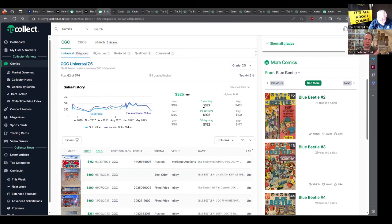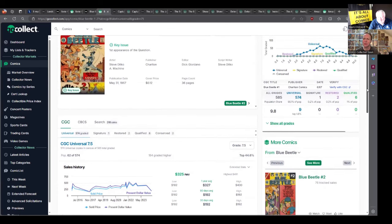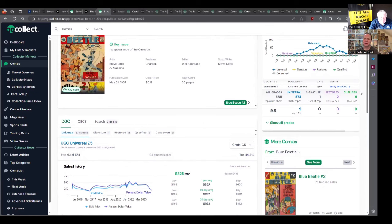The price trend on this one is pretty flat — no major spikes. However, this is considered high grade for Charlton, as their books are notorious for being hard to find in high grade. Still, it's a very cool book.